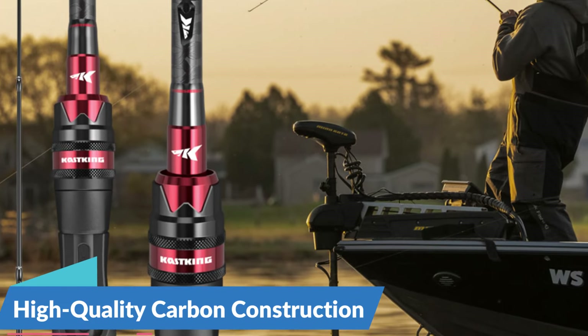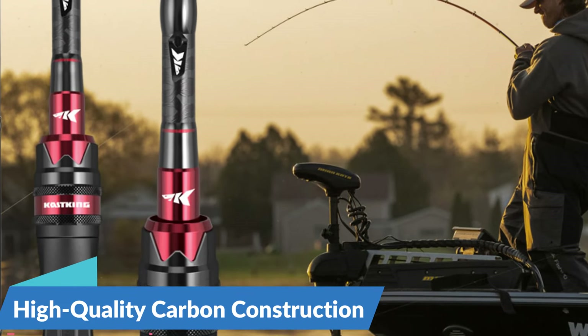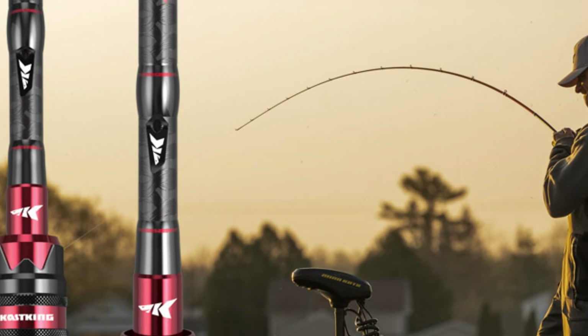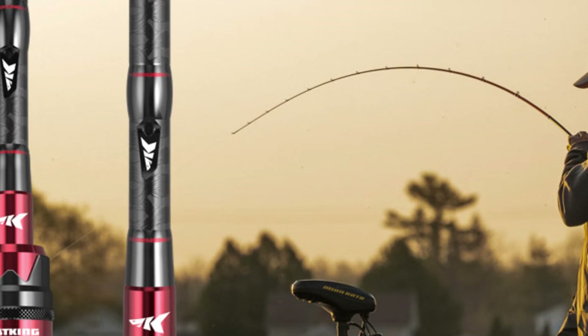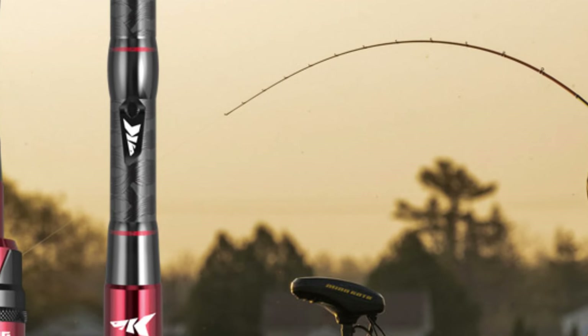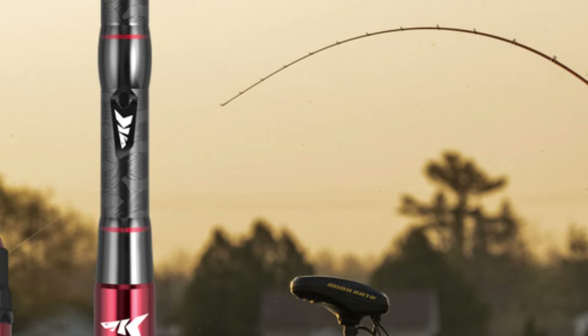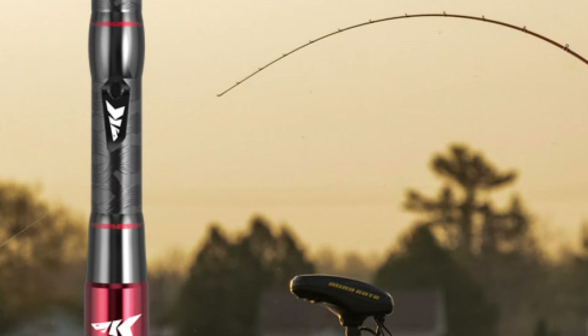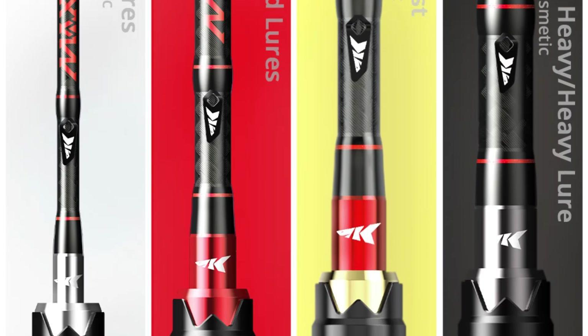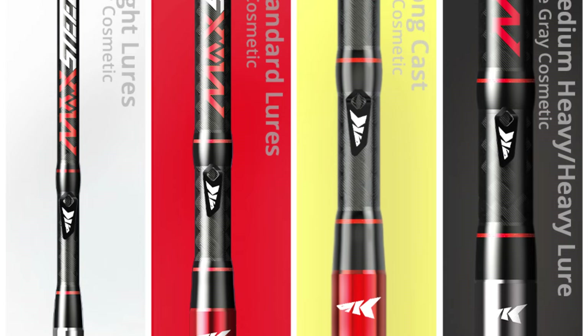High-Quality Carbon Construction. The KastKing Max Steel Rod is crafted from high-quality carbon materials, ensuring optimal strength, sensitivity, and durability. The carbon construction provides the perfect balance of power and responsiveness, allowing anglers to detect the subtlest of bites and make lightning-fast hook sets. Whether casting finesse baits or battling trophy-sized fish, this rod delivers the performance and reliability that anglers demand.